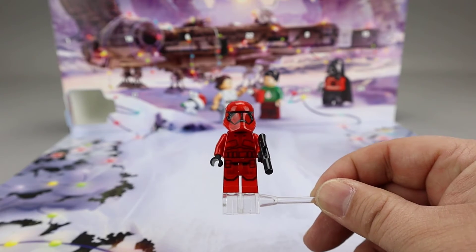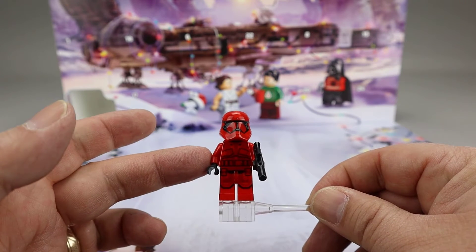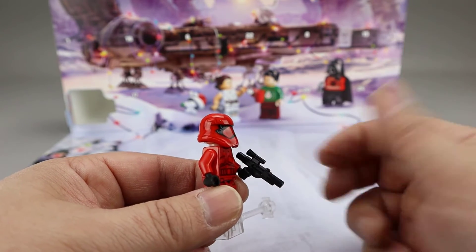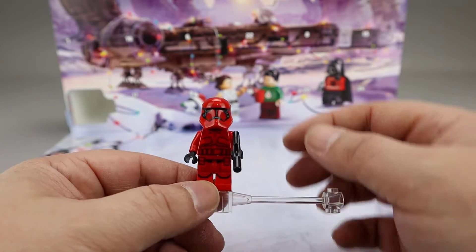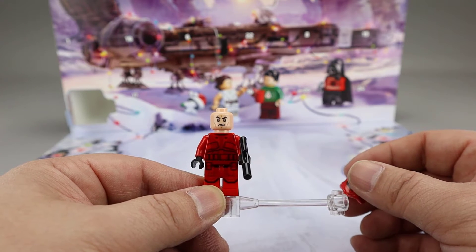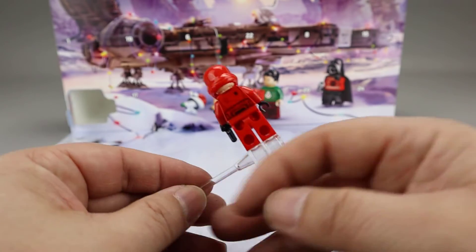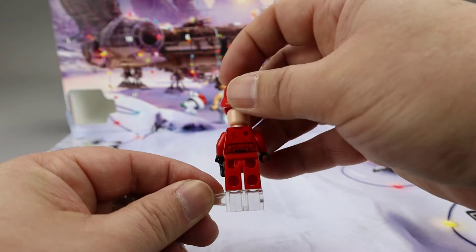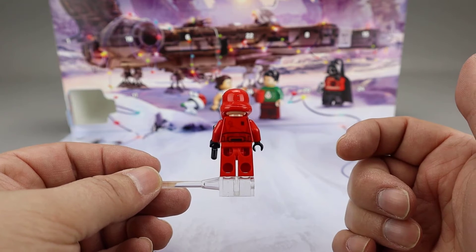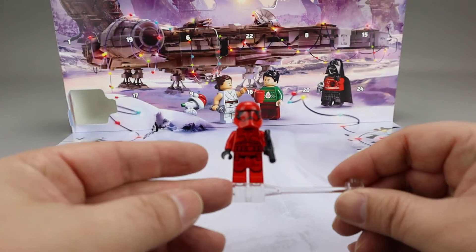Here's our Sith Trooper. I think he turned out really nicely. Really liked the printing and the detail on his armor — done in a nice red, with a kind of sloped forward helmet, as opposed to the Stormtrooper helmets which are more flat. Standard Stormtrooper blaster here. He has, of course, the angry clone face, which is so common with Stormtroopers, and justifiably so. No alternate face, so he's just got the one angry clone trooper face. Some good printing on the back of the torso as well to round out the figure. Another nice minifigure from the Star Wars Advent Calendar.